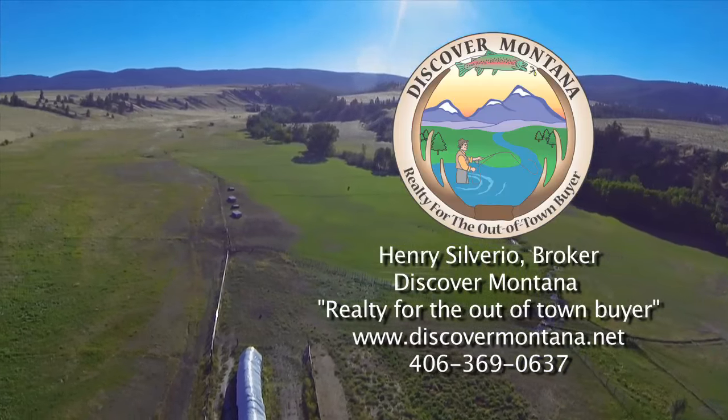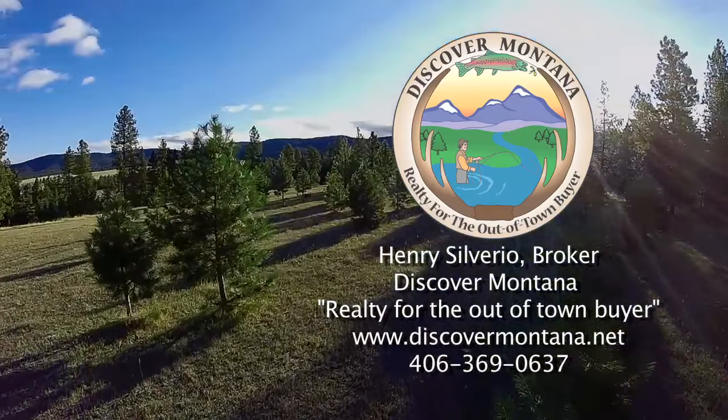Give us a call or drop us a line if you'd like more information or want to schedule a showing. We think it's the best ranch value in the Bitterroot Valley and we'd love to show it to you.